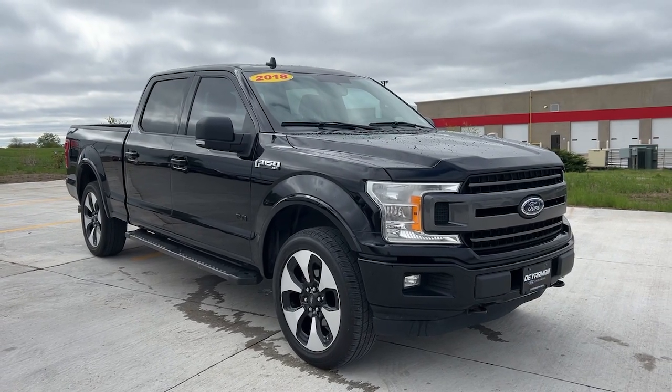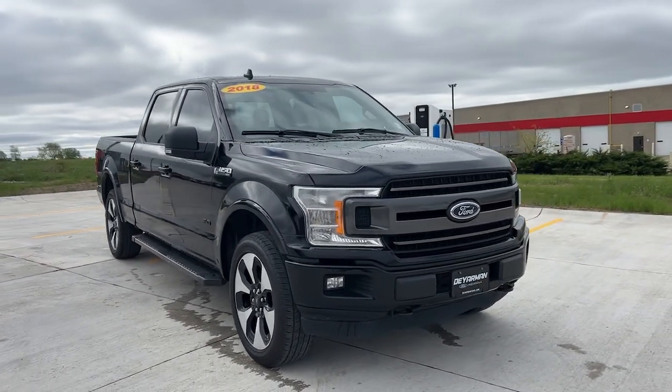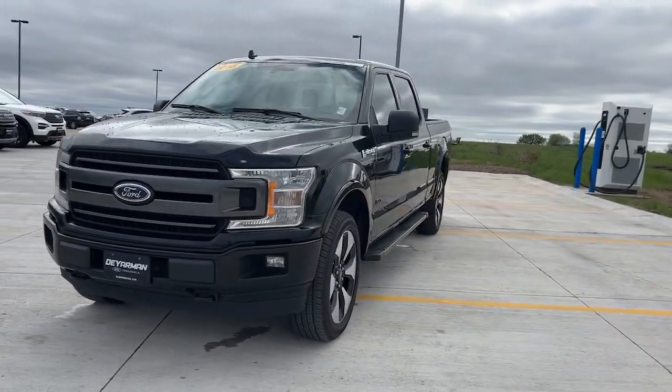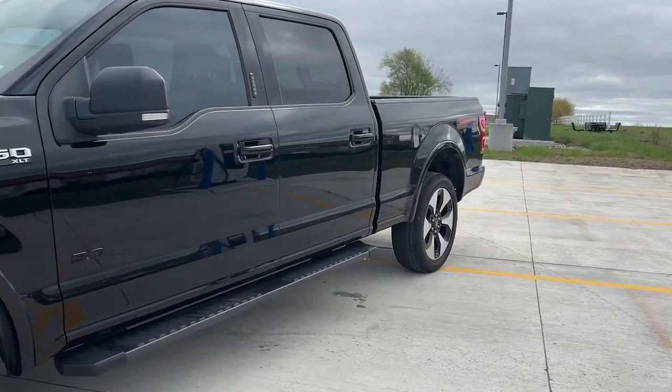This could be the car for you. The 2018 Ford F-150. With less than 120,000 miles on the odometer, this vehicle stands out from the rest.